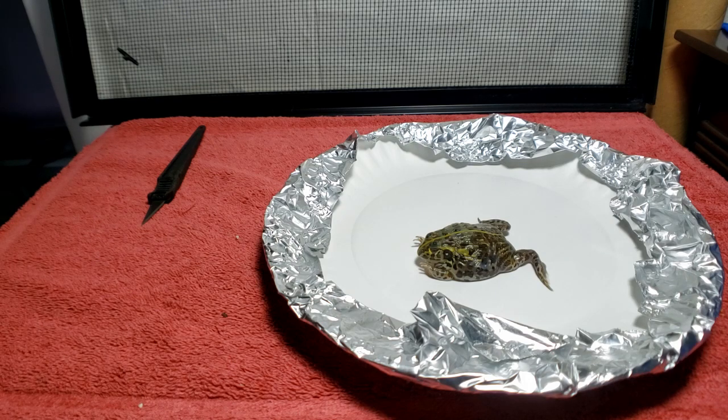Hello everybody. So what do we have in front of us here? We have a dead pixie frog. If you recall, this is one of the baby pixie frogs that came from my adult male. I was contacted by my friend again - a couple of the baby pixie frogs have died, four of them now. This is one of the four, and we're trying to figure out what's going on.